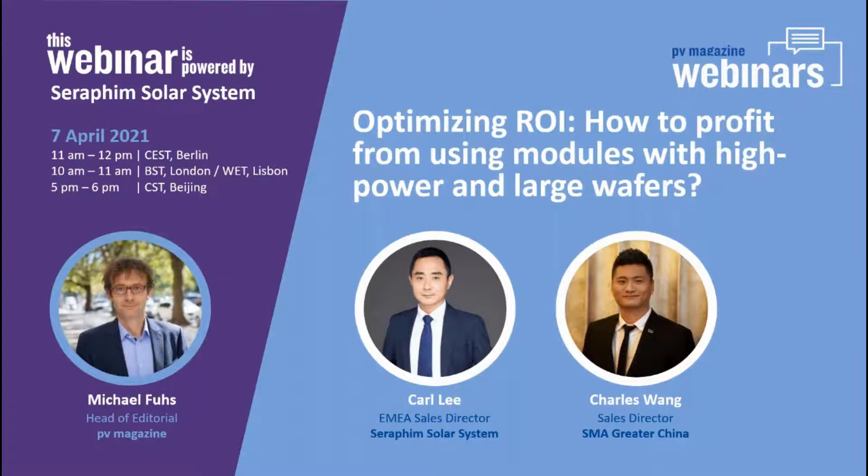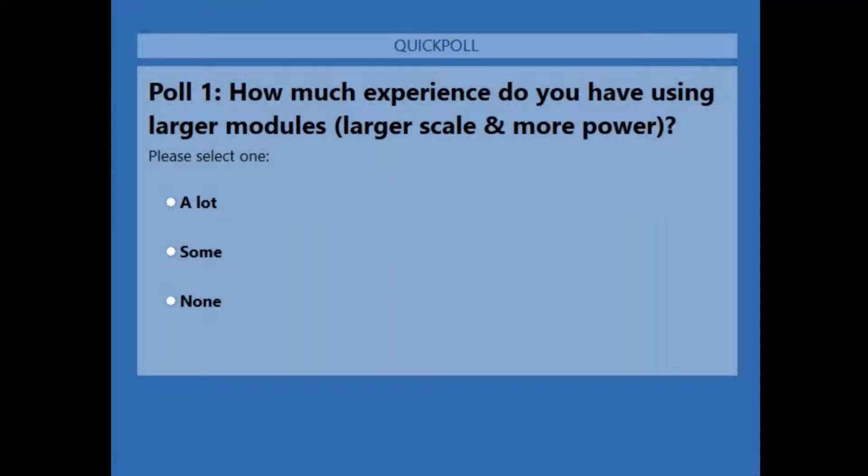Before we come to the presentations, we are interested in participants' experiences and intentions, as we have a large group of professionals across the whole globe attending this webinar. I have prepared two polls. My impression is that experience with larger modules varies greatly with country and region, so we want to ask about your experience with larger modules — meaning more power and larger scale. Have you a lot of experience, some experience, or none so far?